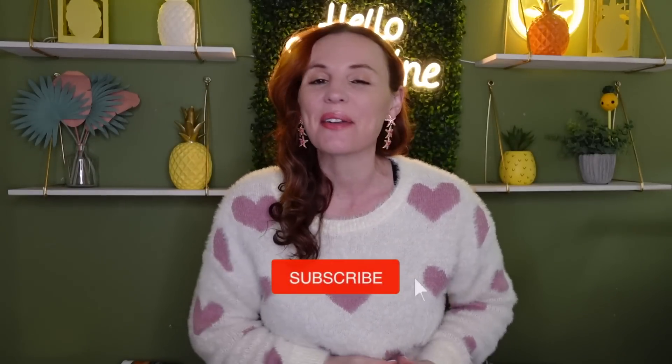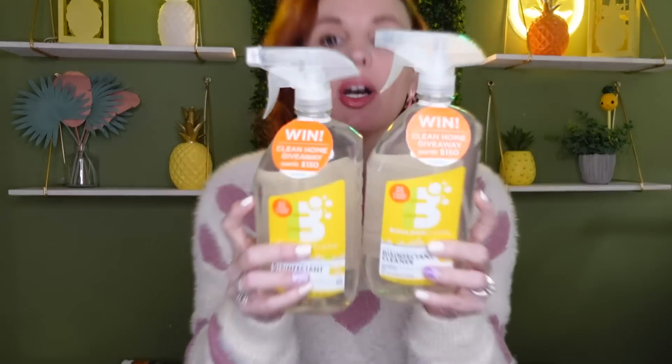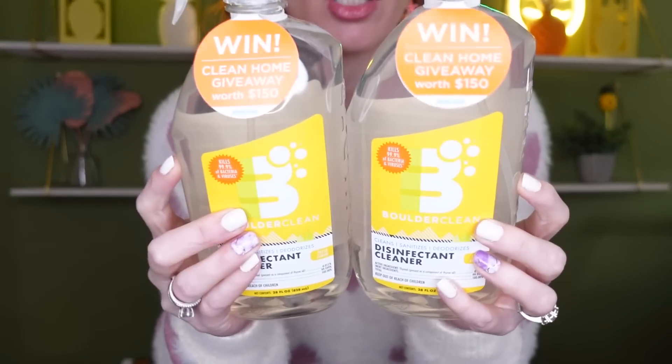Hey everyone, welcome back to my channel! I have a Dollar Tree haul to share with you and actually found some really great stuff, so let's jump right into it. The first thing I grabbed — you guys know I love when they have new cleaning items because cleaning items can really add up. This is the Boulder Clean, it cleans, sanitizes, and deodorizes. It's a disinfectant cleaner and it's $1.25. It's 24 fluid ounces, so I decided to grab two.